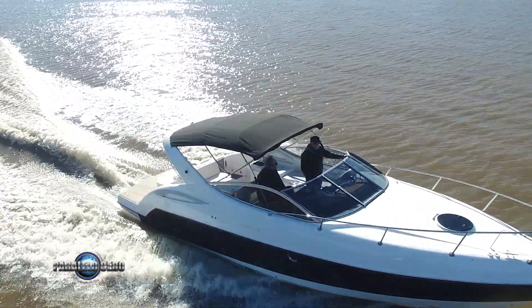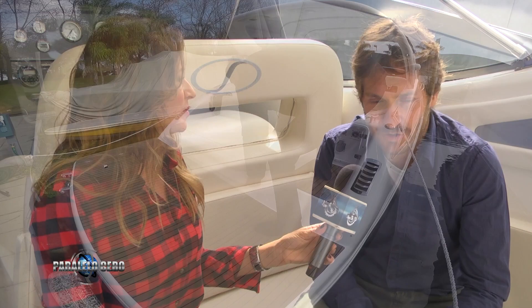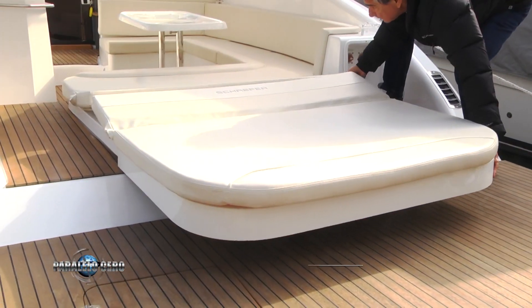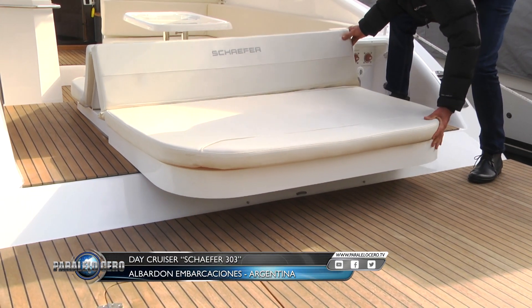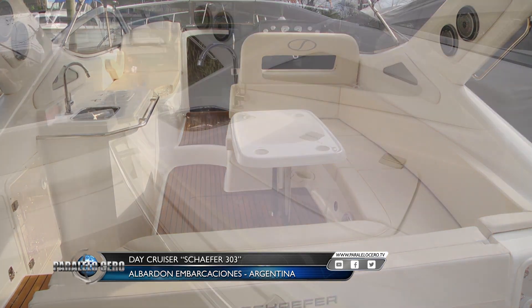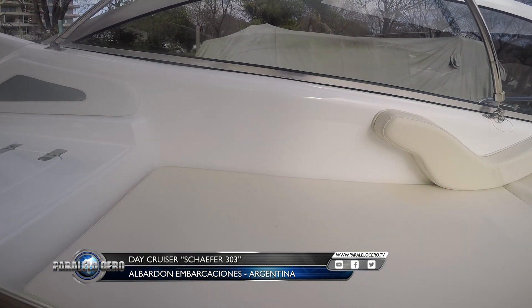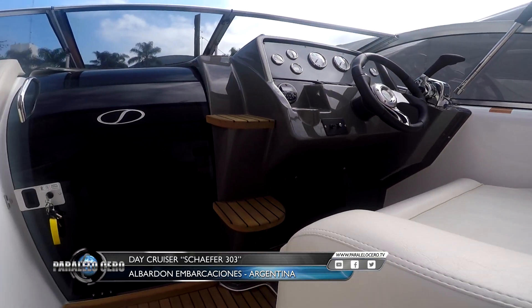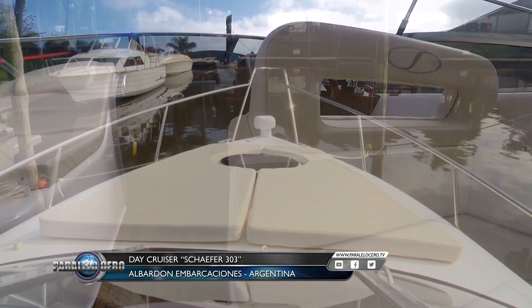¿Qué te parece si detallamos cómo está distribuida? La embarcación tiene este cockpit amplio con un solarium, que es un sofá que se hace cama. Después tiene una mesa que sirve para varias personas, y un mueble en el cockpit donde también se puede agregar nafta y heladera. Después el comando, un sofá al lado del comando muy cómodo. El acceso a proa también es muy cómodo, donde van las colchonetas de proa.